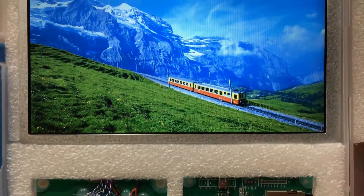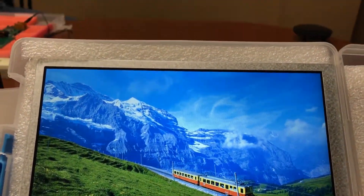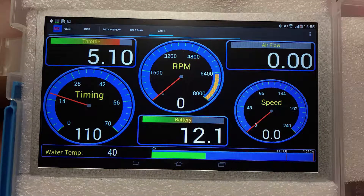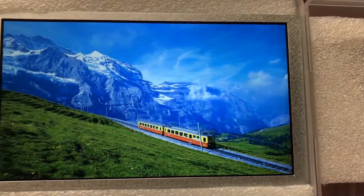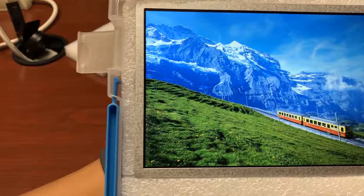Lastly, the UMSH 8921ED-T is a 10.1 inch display with a resolution of 1024 by 600 pixels. The standard brightness is 500 nits and it uses the LVDS interface.